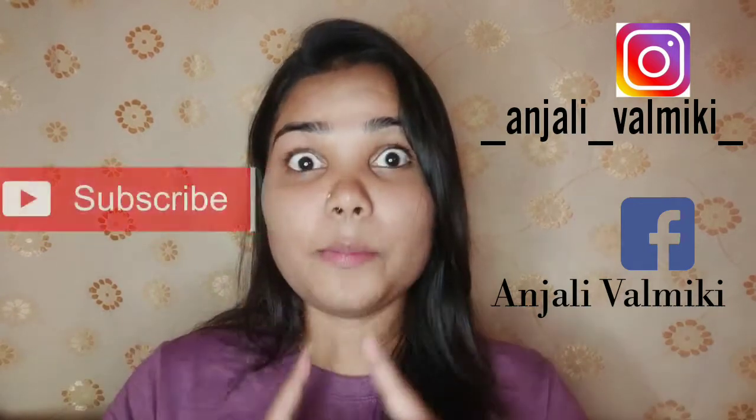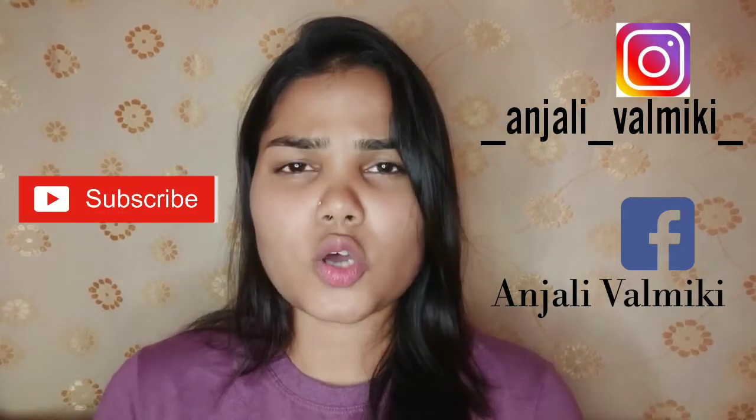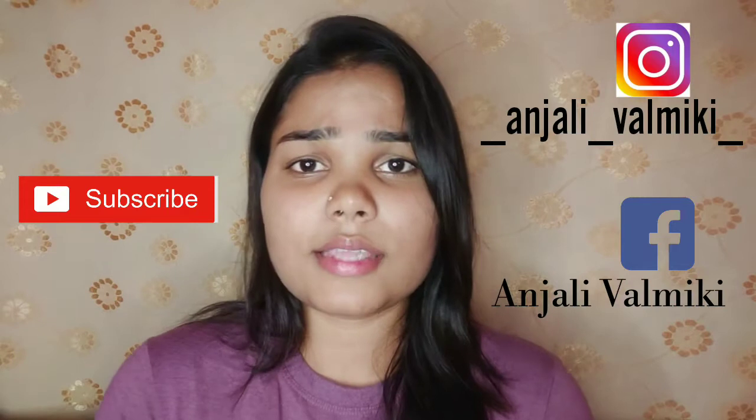Hey my beauties, welcome or welcome back to my channel. I hope you all are doing well. If you are seeing me for the very first time, my name is Anjali. Make sure you subscribe to my channel because subscribing doesn't cost anything! Today's topic is all about highlighter and bronzer by Swiss Beauty, so without any further ado, let's get into the video.